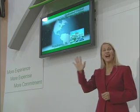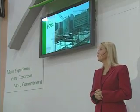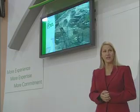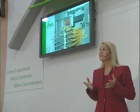IonBeam Applications has designed and equipped 5 of the 8 dedicated clinical particle therapy treatment facilities currently in operation. We're also installing four of the 7 centers scheduled to open in the next three years. IBA is the only company that can make that claim.